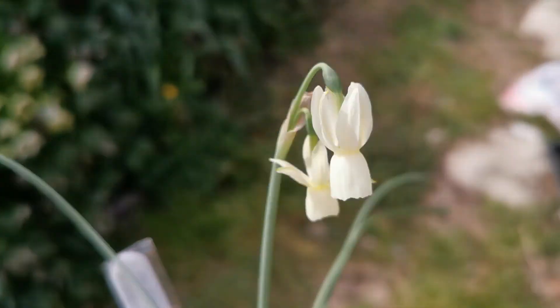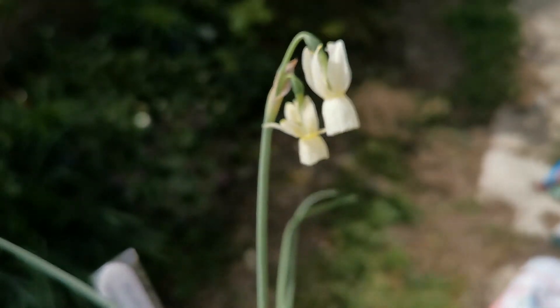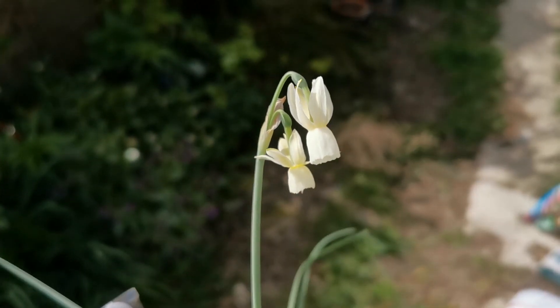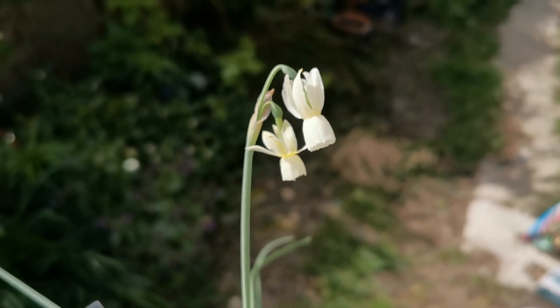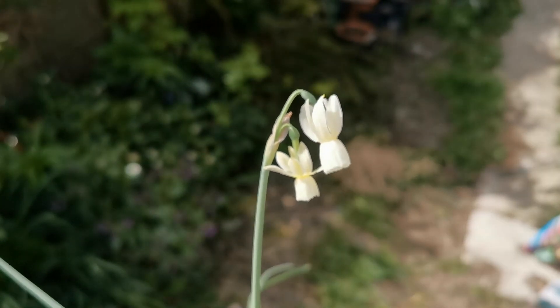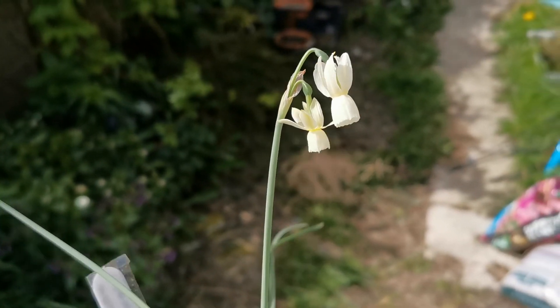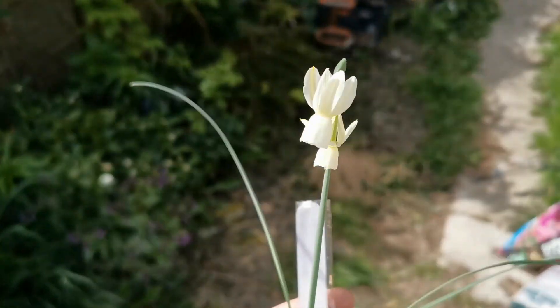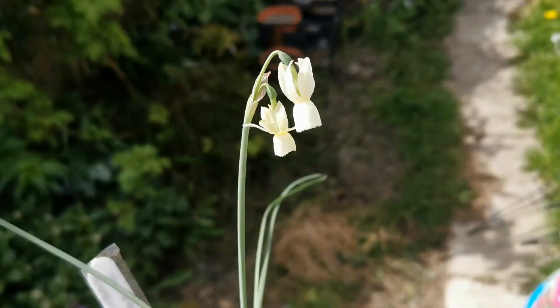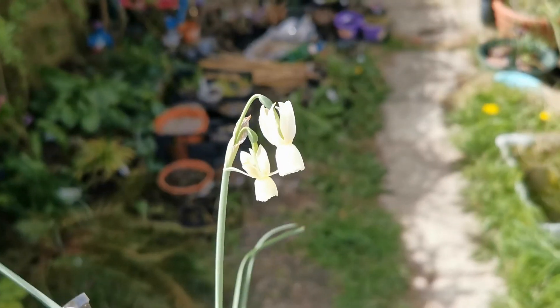This is a daffodil with a beautiful shape — you can see it is very delicate. The tepals are about the same length as the corona, and if you like miniature daffodils, this is definitely a very elegant daffodil. Unfortunately, the only thing that is a little disappointing for me is that it is not fragrant at all.